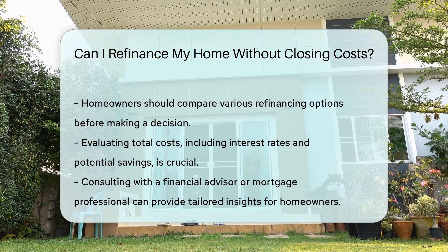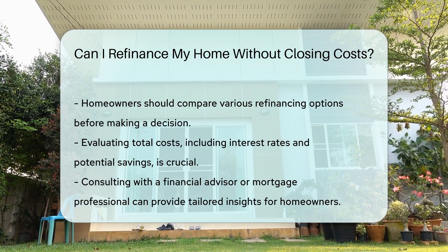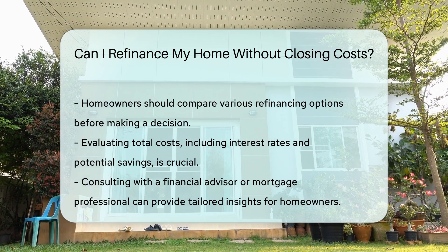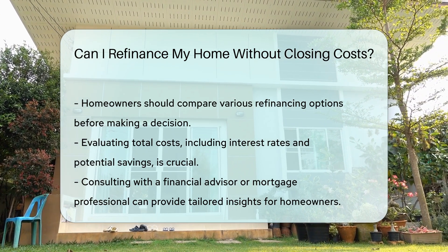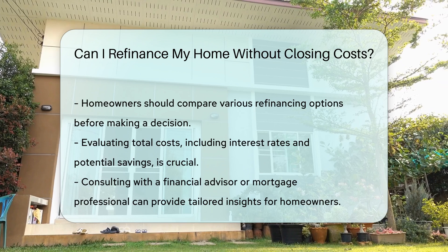It is advisable to compare different refinancing options. Homeowners should evaluate the total cost of refinancing, including interest rates, monthly payments, and potential savings. Consulting with a financial advisor or mortgage professional can provide valuable insights tailored to individual circumstances.